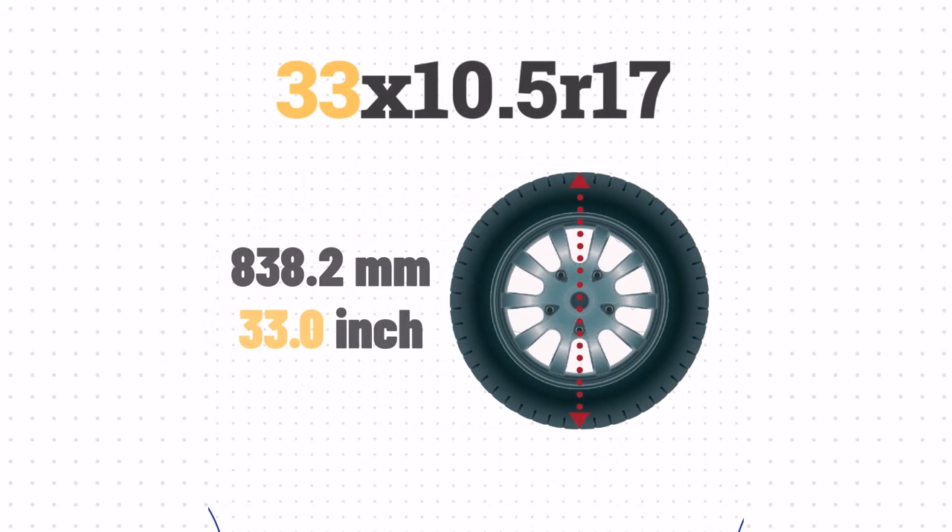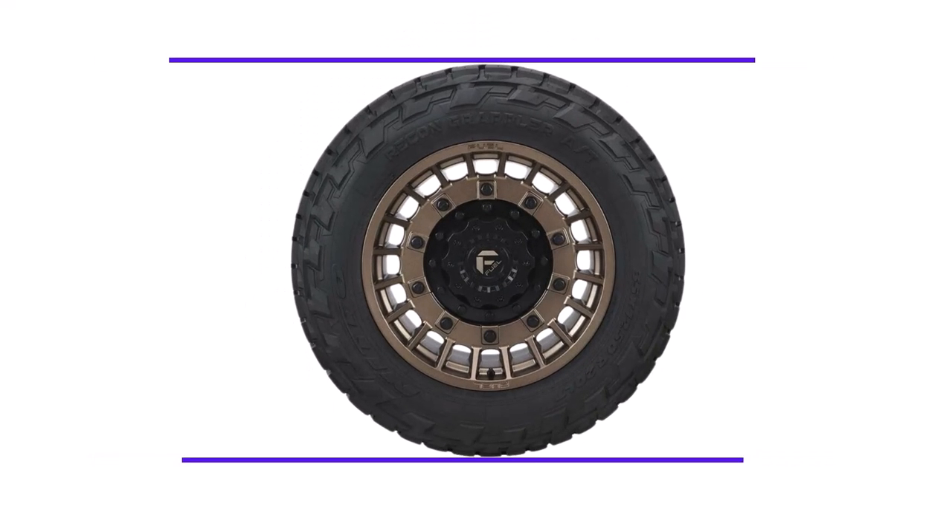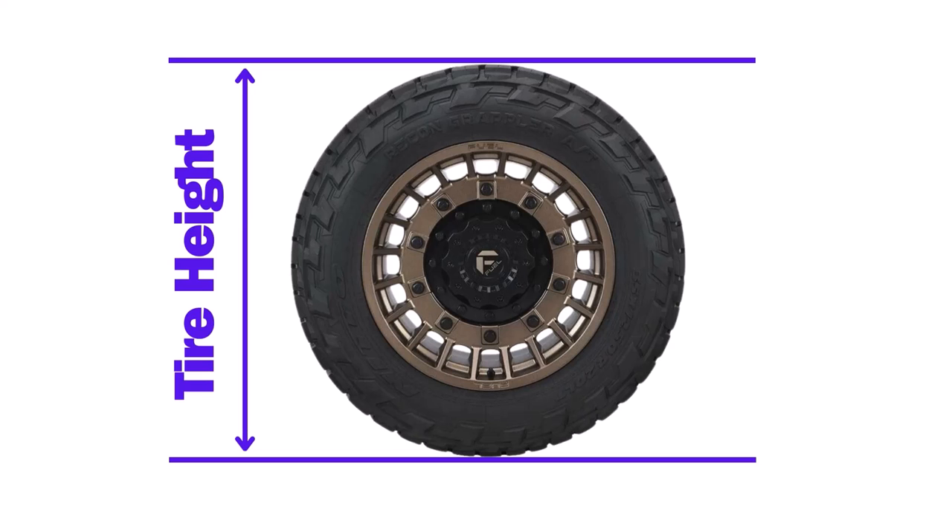First, the number 33 represents the tire's overall diameter in inches. This is the height of the tire from the top to the bottom when it's fully inflated.